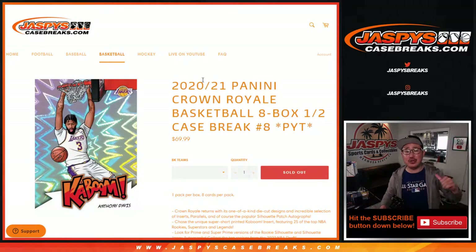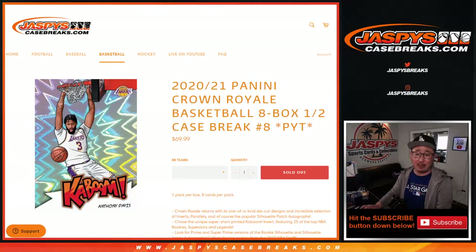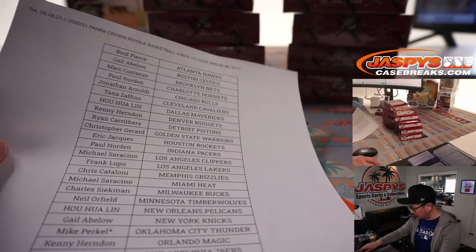Hi everyone, happy Saturday. I'm Joe for JoshBeastCaseBreaks.com coming at you with 2020-2021 Panini Crown Royale Basketball 8-box half case break, number 8. I think Sean did the first half last night and marked these with X's.